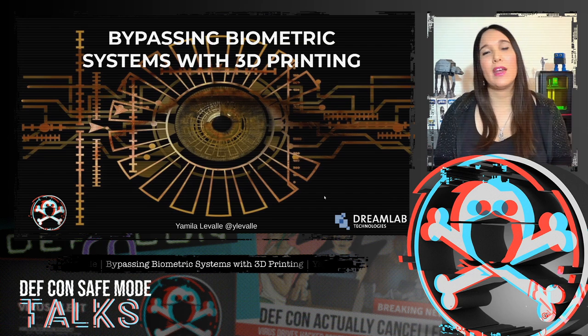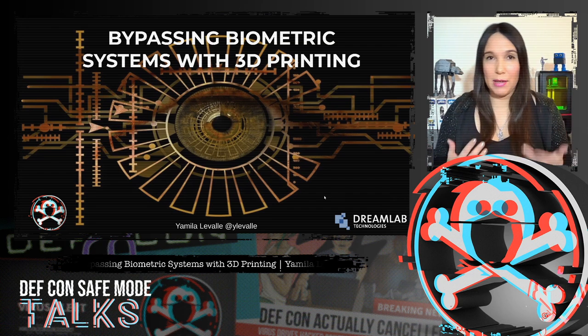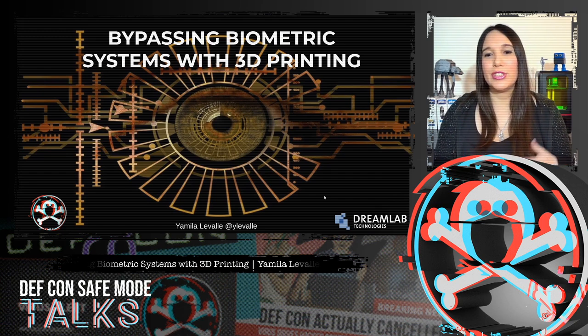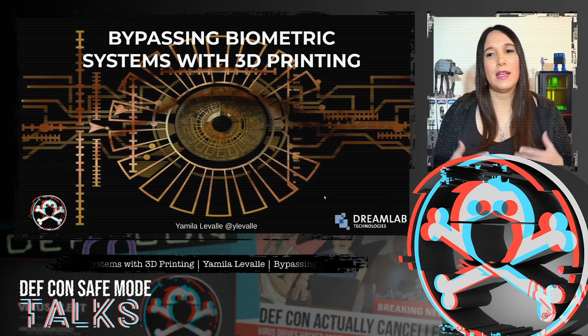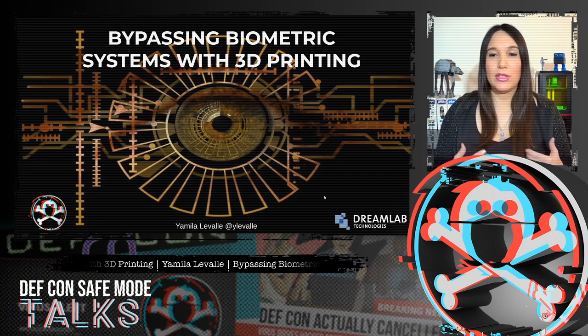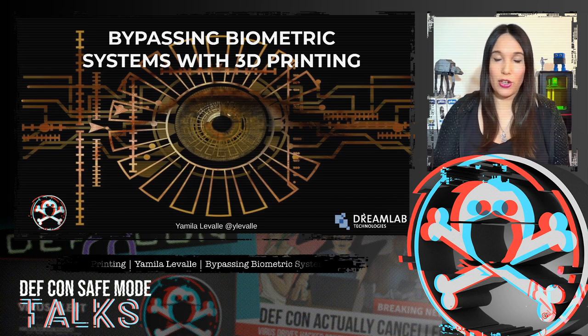Hi, my name is Jamila. I'm a security researcher at DreamLab Technologies and also a 3D printing enthusiast. Today we are going to talk about bypassing biometric systems with and without the help of 3D printing technologies.